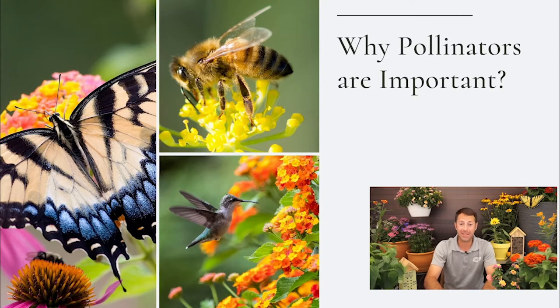Some fruits — like cherries, apples, and almonds — are exclusively pollinated by pollinators. While wind is a natural pollinator, insects are really the most important, and bees, butterflies, and hummingbirds are among the most critical ones.